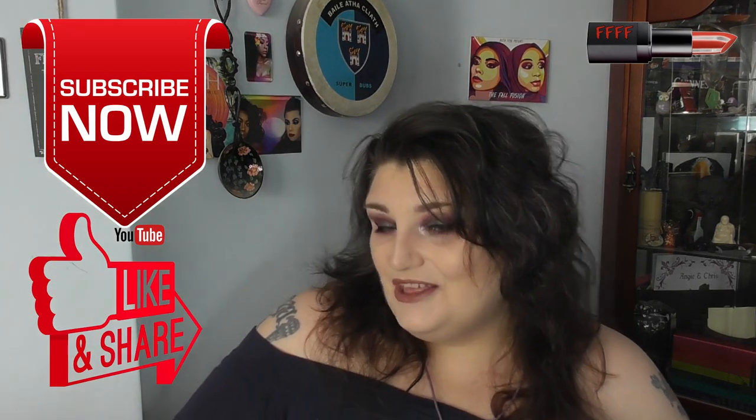Hey, welcome or welcome back to 4F Beauty. I'm in a beauty YouTuber growth group — a bunch of small channels supporting each other to increase channel awareness so more people can join the fun. They're listed in my description box, and once you've watched my videos I'd be super happy if you go and check out one of theirs.